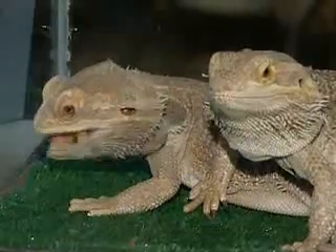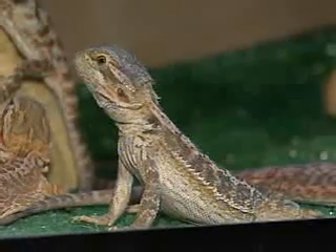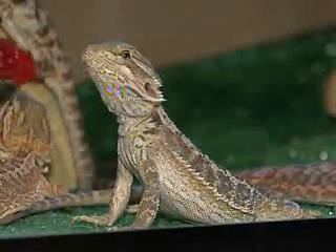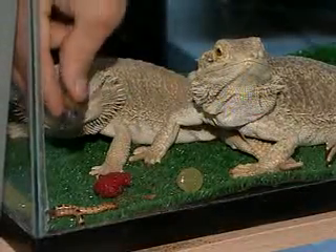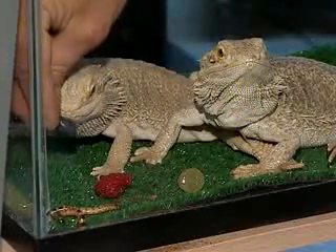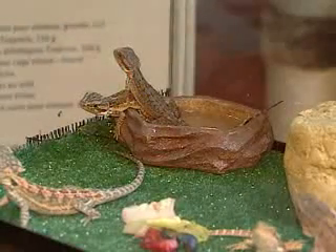They're pretty responsive to food. They really like sweets like blueberries, raspberries, and strawberries, plus a good variety of vegetables. And then crickets and super worms and fresh water — though you find they don't drink all that much water.